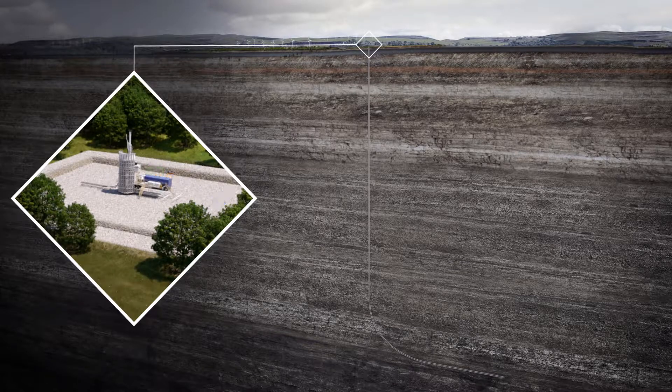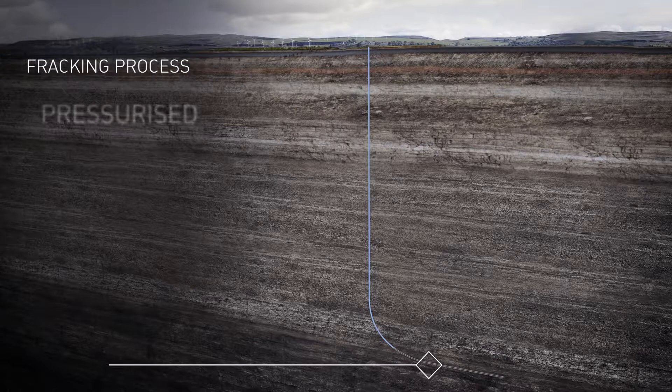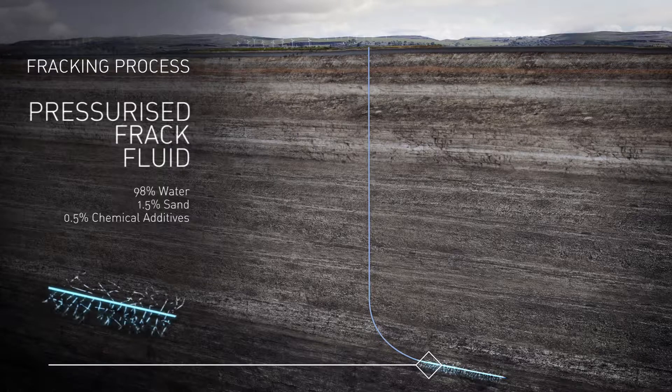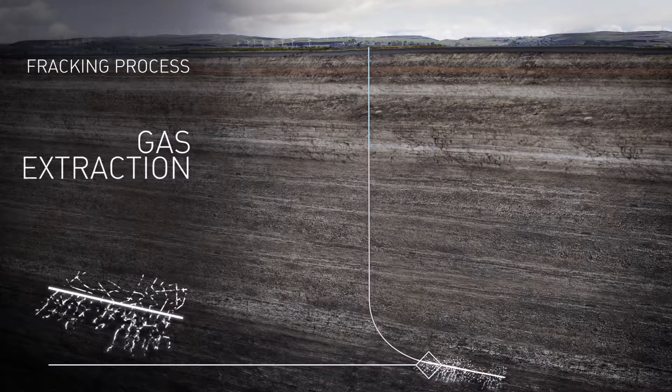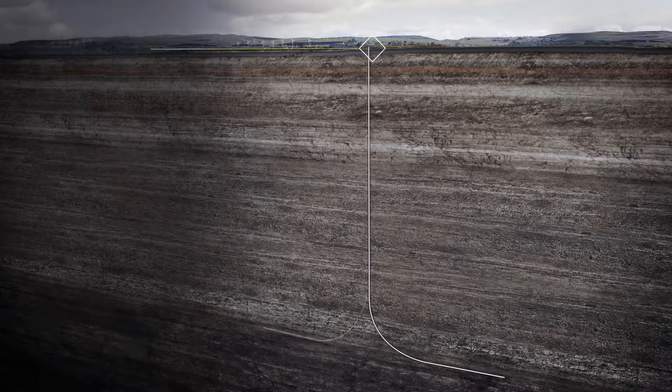Once the drilling is completed, the rig is dismantled and removed from site. Fracking equipment is then brought on site. Frack fluid, consisting mainly of water and sand and a small number of chemical additives, is pumped into the well at high pressure. The mixture penetrates into the shale rock layer several kilometres underground and opens tiny cracks a few millimetres wide.